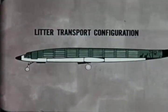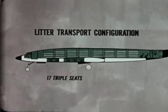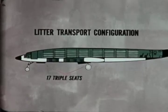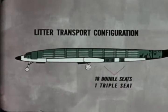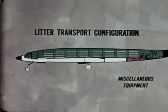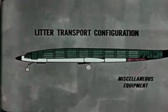In the litter transport configuration, if it is necessary to carry all the personnel, litter and cargo equipment with the aircraft, 17 triple unit passenger seat assemblies are stowed in the forward lower cargo compartment and 18 double seats and one triple seat unit in the forward portion of the aft cargo compartment. The aft section also provides space for passenger baggage, excess life jackets, exposure suits and cargo handling equipment.